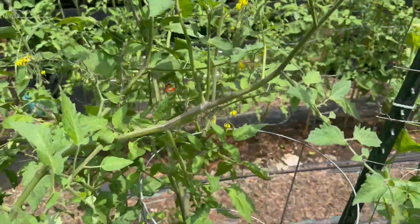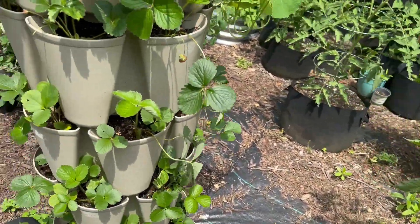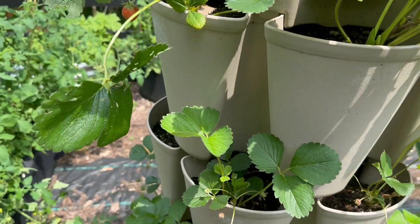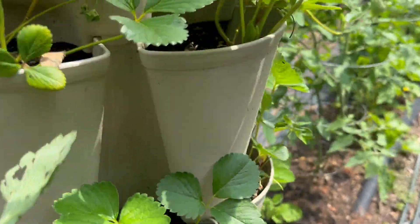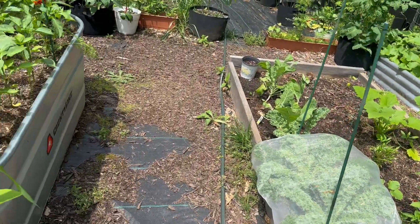A couple more tomatoes — I'll get them huge. This is our strawberry plants. It's the first year and I've been getting a lot of little strawberries off of them. This tower has done really well for that.